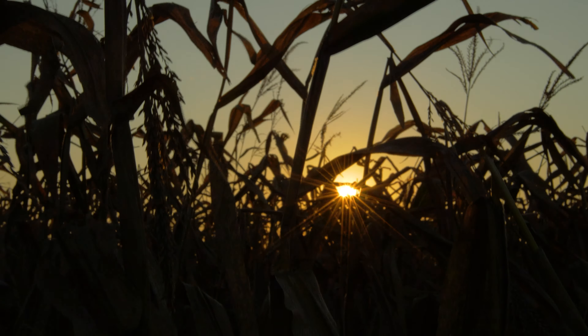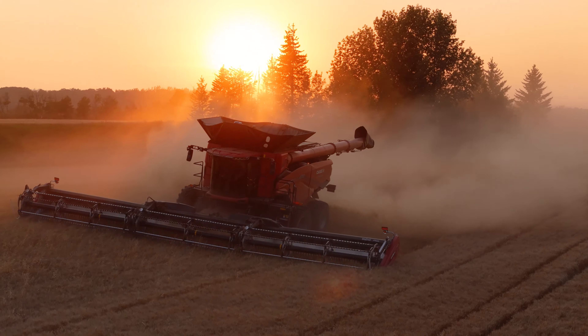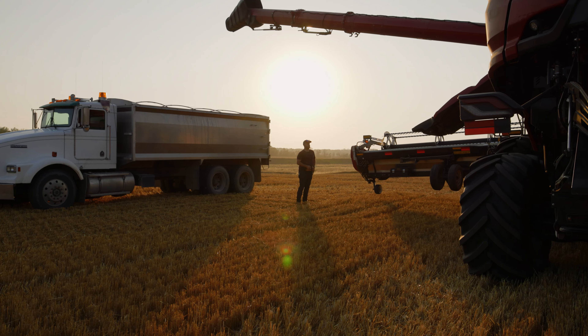In farming there are no days off, but with fewer machine hours per acre via fuel and horsepower efficiency, the AF series allows you to hang your hat on a finished hard day's work instead of a late night grind. No cutting corners, just faster straightaways.